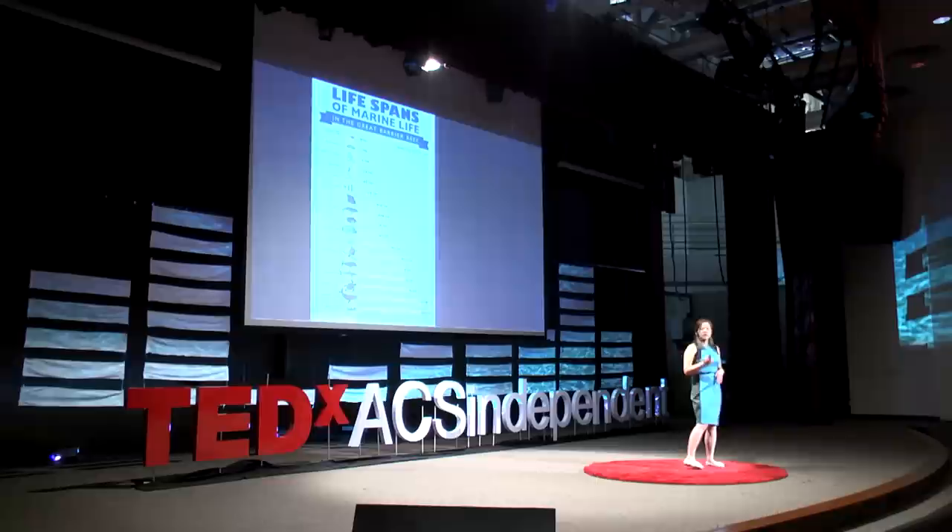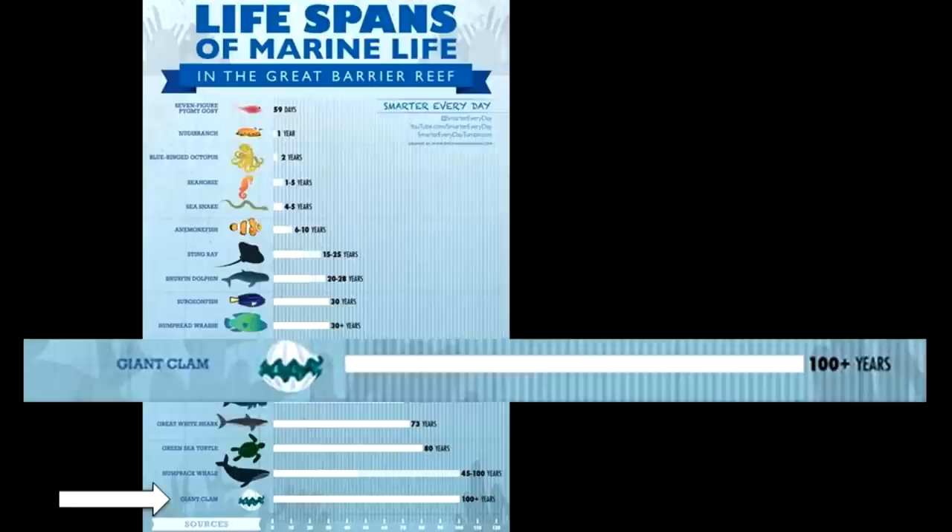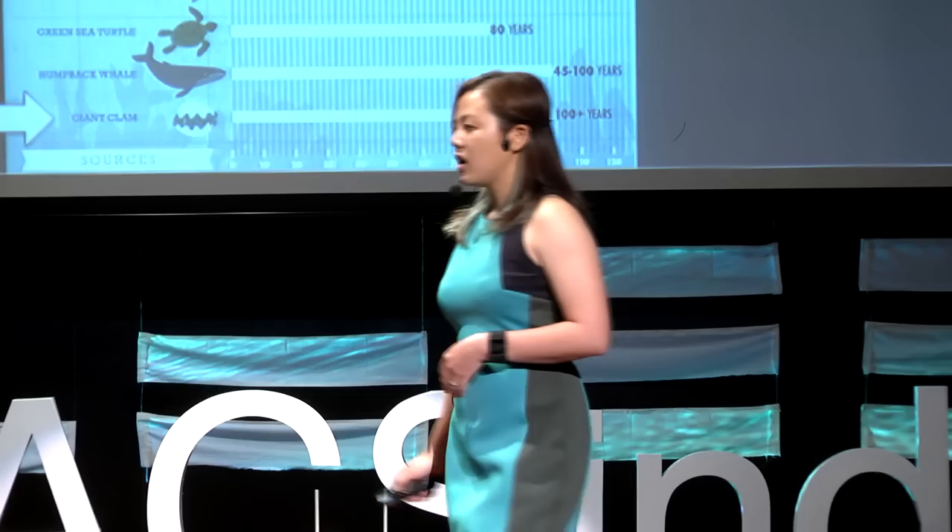Each giant clam can function as either a male or female during a reproduction event. This is what we call a simultaneous hermaphrodite, which means each animal possesses both male and female sexual organs within the same body. These animals are also famous for their longevity — researchers have found that giant clams can live up to a century, making them one of the oldest living marine bivalves in the seas.